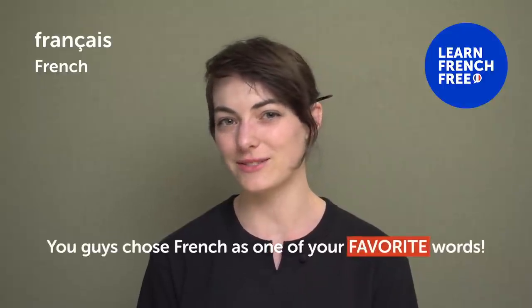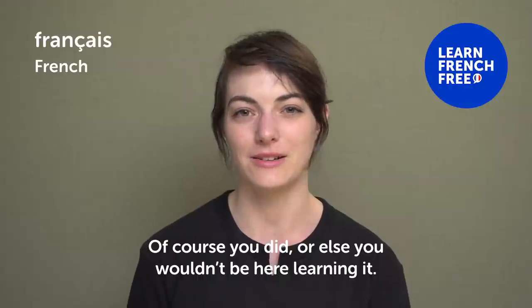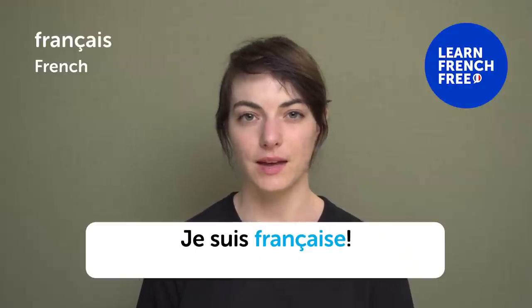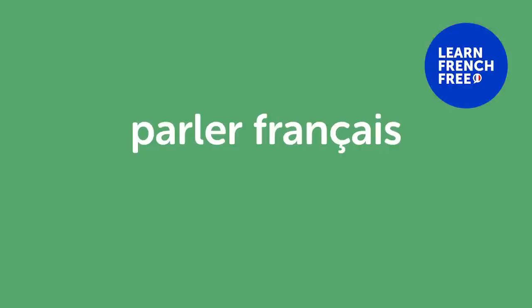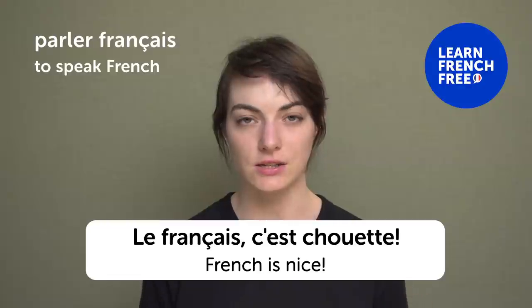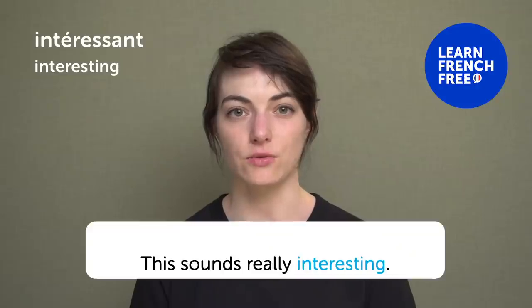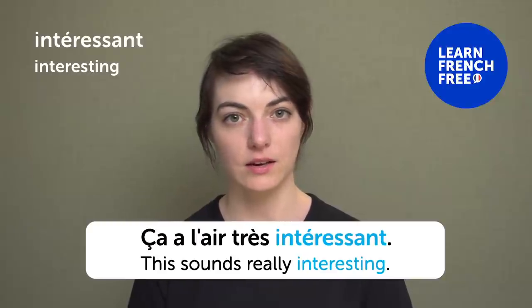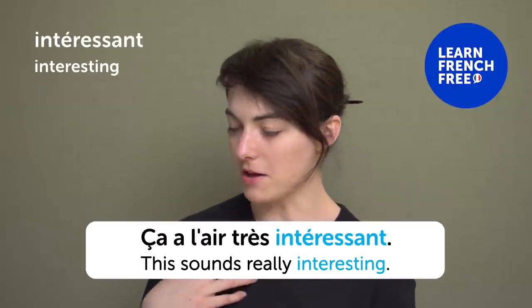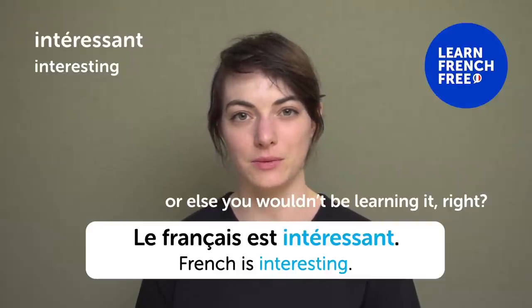You guys used « français » as one of your favorite words — of course, or else you wouldn't be learning it! « Je suis française » — "I'm French". « Parler français » — "to speak French". « Le français, c'est chouette » — "French is nice". « Intéressant » — "Interesting". « Ça a l'air très intéressant » — "This sounds really interesting". « Le français est intéressant » — or else you wouldn't be learning it, right?